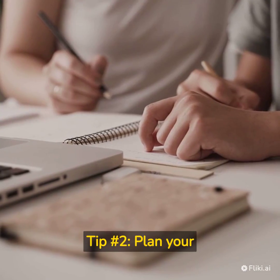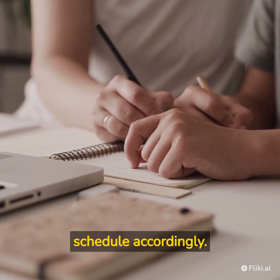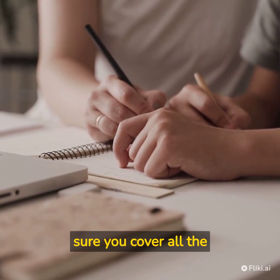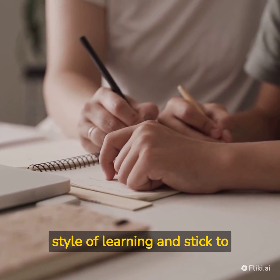Tip number 2: Plan Your Study Schedule. Once you know the syllabus, plan your study schedule accordingly. Divide your time equally between all the topics and make sure you cover all the concepts. Make a study plan that suits your style of learning and stick to it.